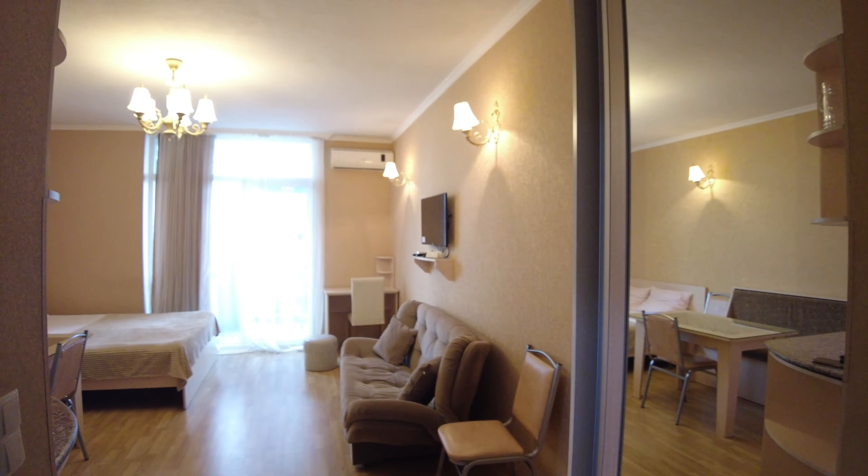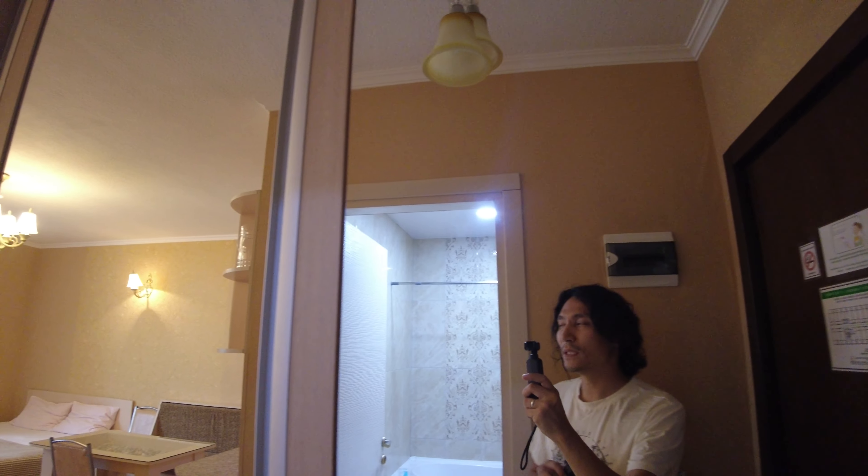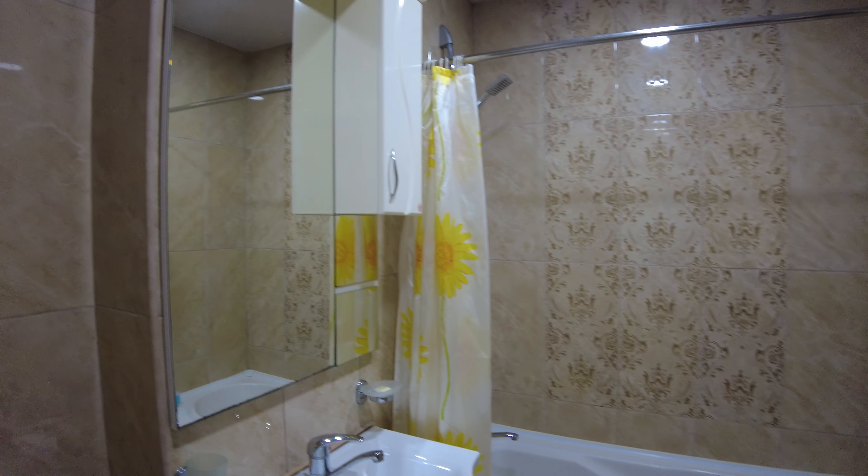Hey, good day, it's me. Quick room tour of a Batumi apartment at Orby City. Flipping the camera on the right side, you can see a closet with a mirror. On the left side is a simple bathroom.